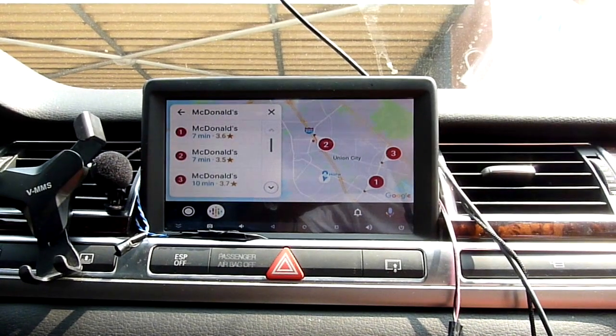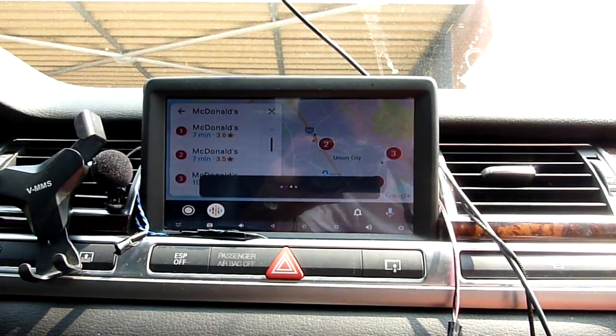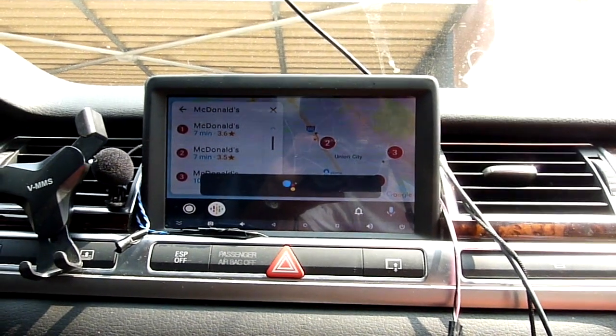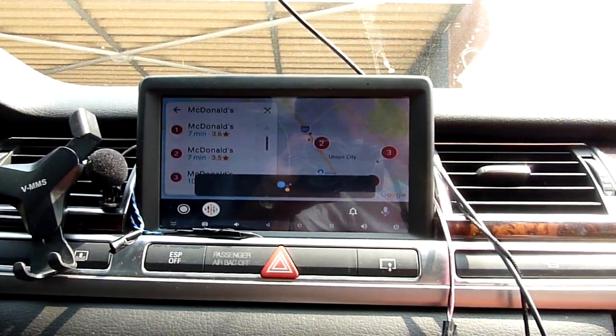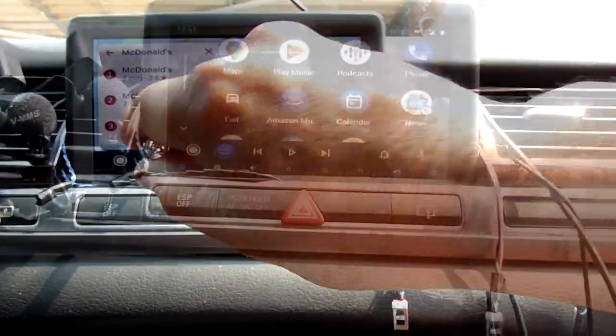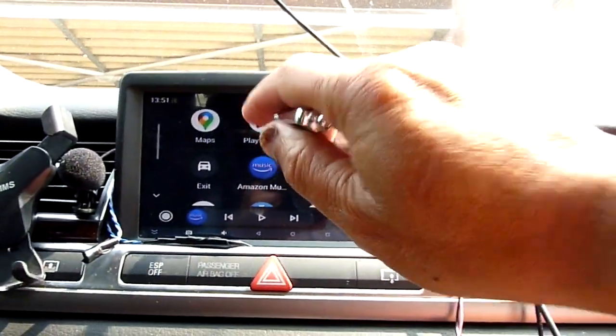Hey Google, play Amazon Music. All right, asking Amazon to play some music — so let's play this music here.